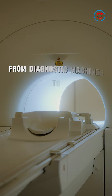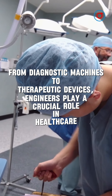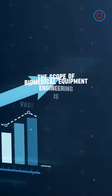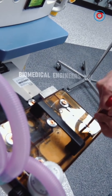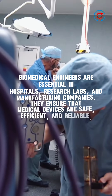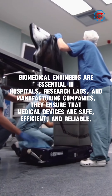From diagnostic machines to therapeutic devices, engineers play a crucial role in healthcare. The scope of Biomedical Equipment Engineering is vast and ever-growing. Biomedical engineers are essential in hospitals, research labs, and manufacturing companies. They ensure that medical devices are safe, efficient, and reliable.